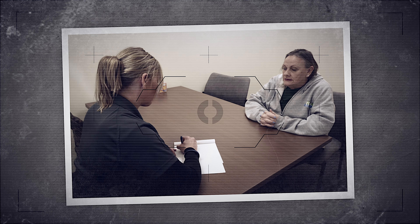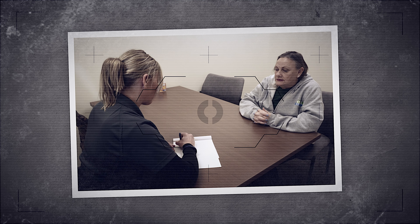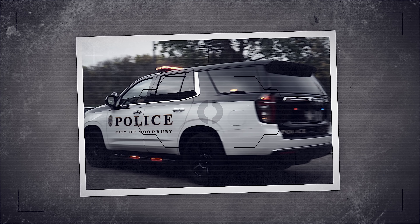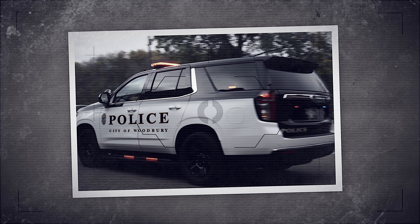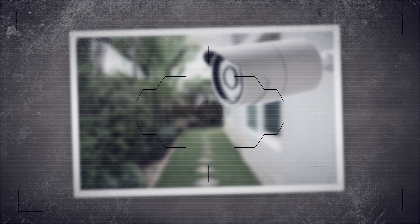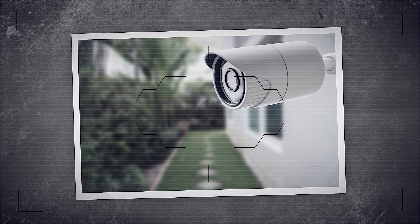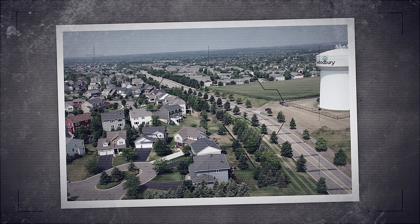Unfortunately, the resident didn't have a good description of the vehicle that they arrived in — they were only aware of when that person arrived and had left. The officer that responded did a great job of canvassing the neighborhood, going door to door looking for any surveillance cameras that may have captured the vehicle. We were very lucky that we found a house about three blocks away on what we described as a feeder road that led to our victim's residence.